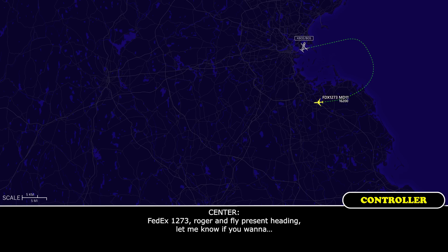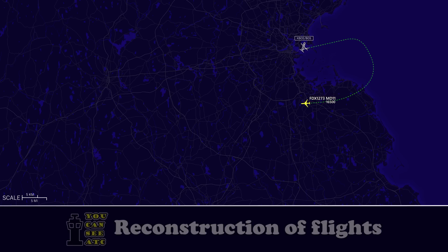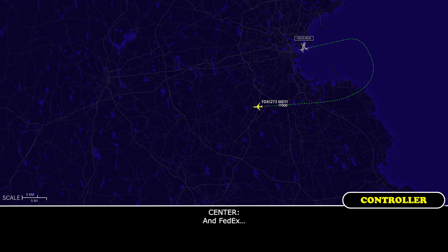FedEx 1273, roger. And if you need a present heading, let me know if you want to turn. I think we'll go, thank you, FedEx 1273. FedEx 1273, we'll stay at 17, FedEx 1273.